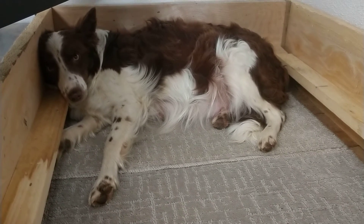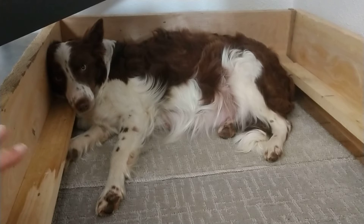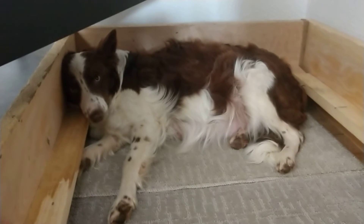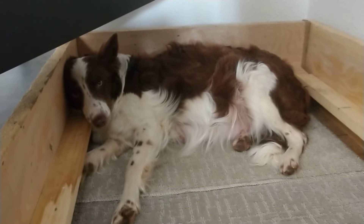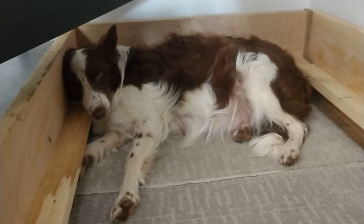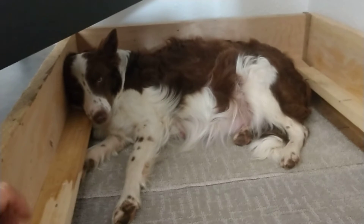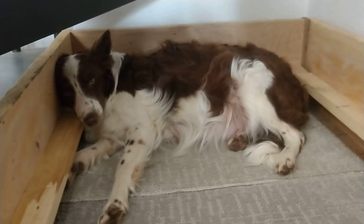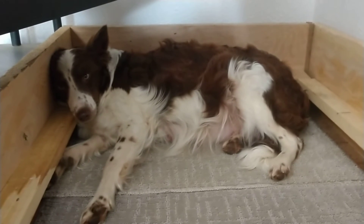Almost there. Today's day 59 — they can give birth starting at day 58, typically at 63. But I'd say we're going to have puppies later today. Super exciting, also very worrying. But she'll do good.